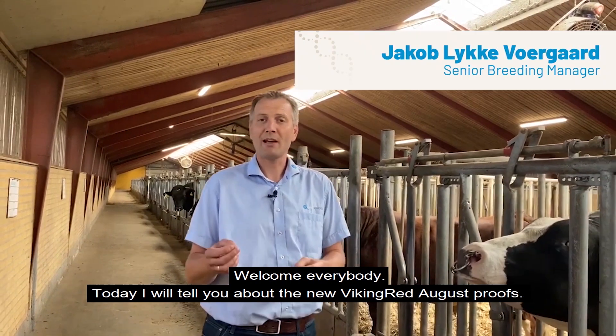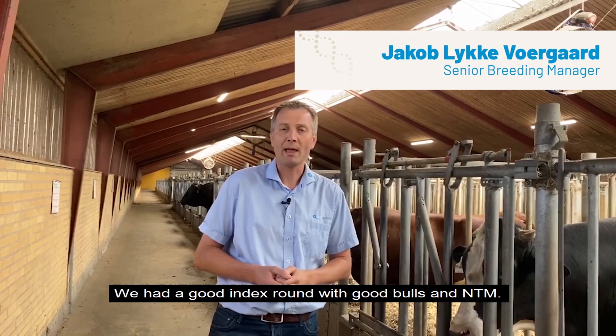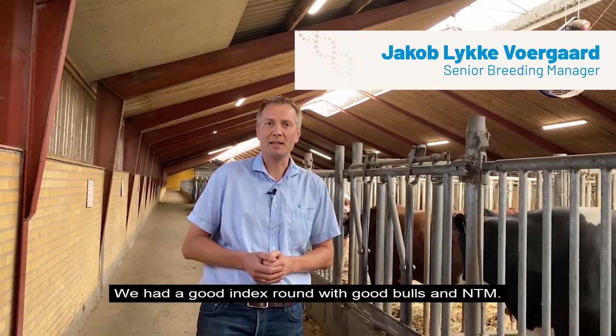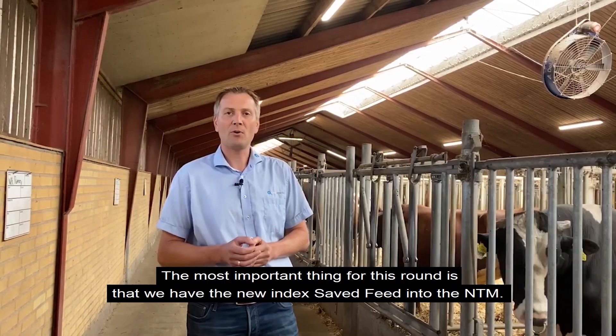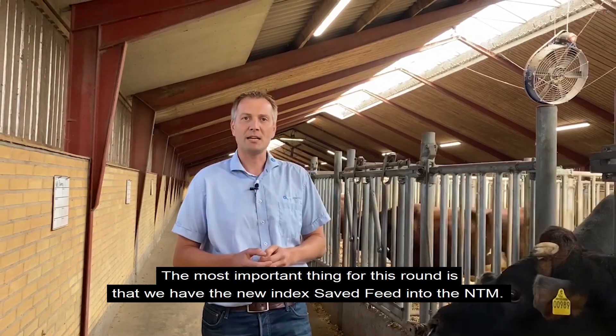Welcome everybody. Today I'm going to tell you about the new proofs we have here in the Viking Red, the Arcus proof. We had a quite good index round with some good bulls and good NTM, but the most important thing for this index round is that we have the new index safe feed integrated into the NTM.